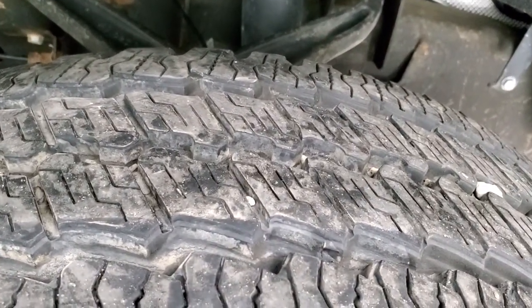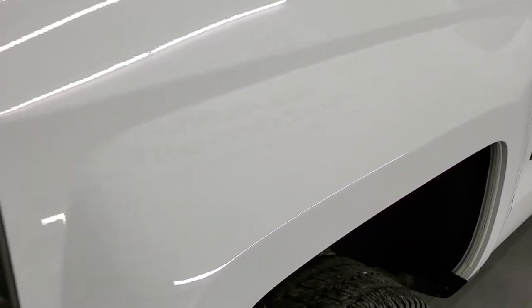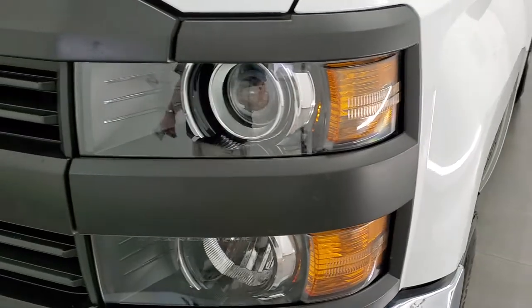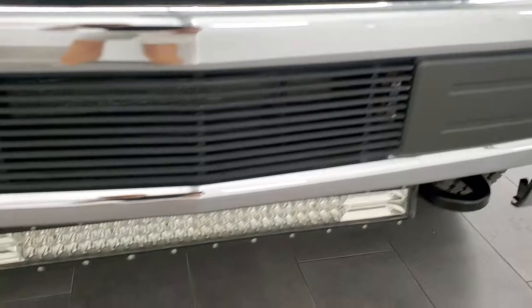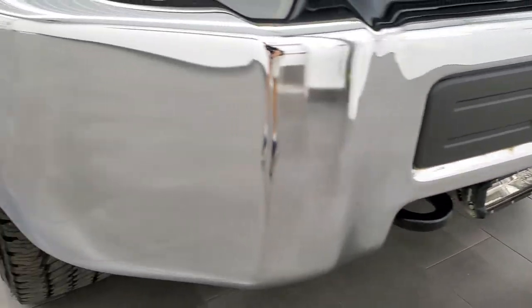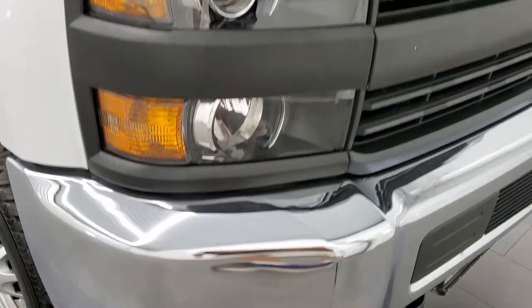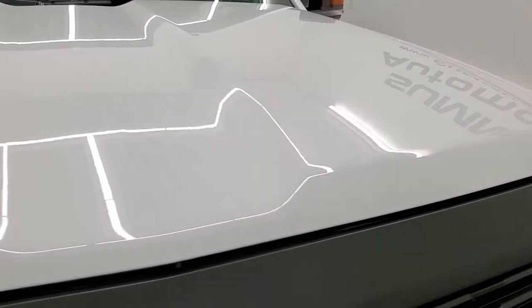These tires have about 80% of the tread left on them. The frame and underbody is in really nice, clean condition. The front fender is in excellent shape — I didn't see any major dents or dings on there. It does have the projector lamp headlamps. The front bumper is in nice shape and has a lower LED light bar.